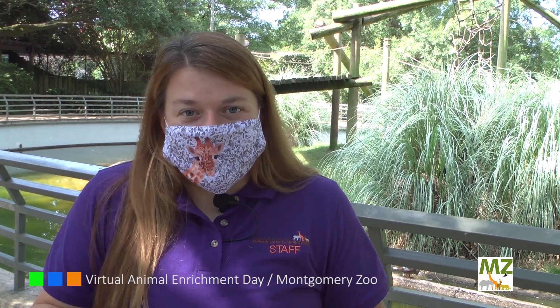I want to give you a little bit of explanation as to why we're doing it virtual this year. In the past we've had our enrichment days here at the zoo on grounds. Our visitors would come out and get to see up close and personal our animals interacting with enrichment items and see them do some natural behaviors. Unfortunately with COVID-19 and the restrictions and some possible health safety issues, we have decided to do our enrichment day virtually so that visitors can still get up close and personal with our animals from the safety and comfort of your home.